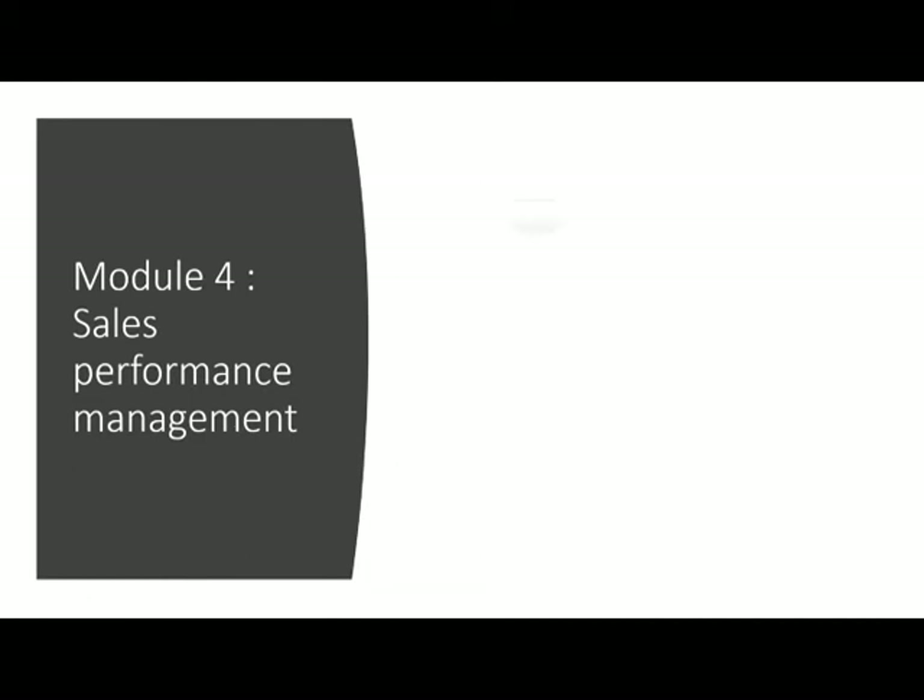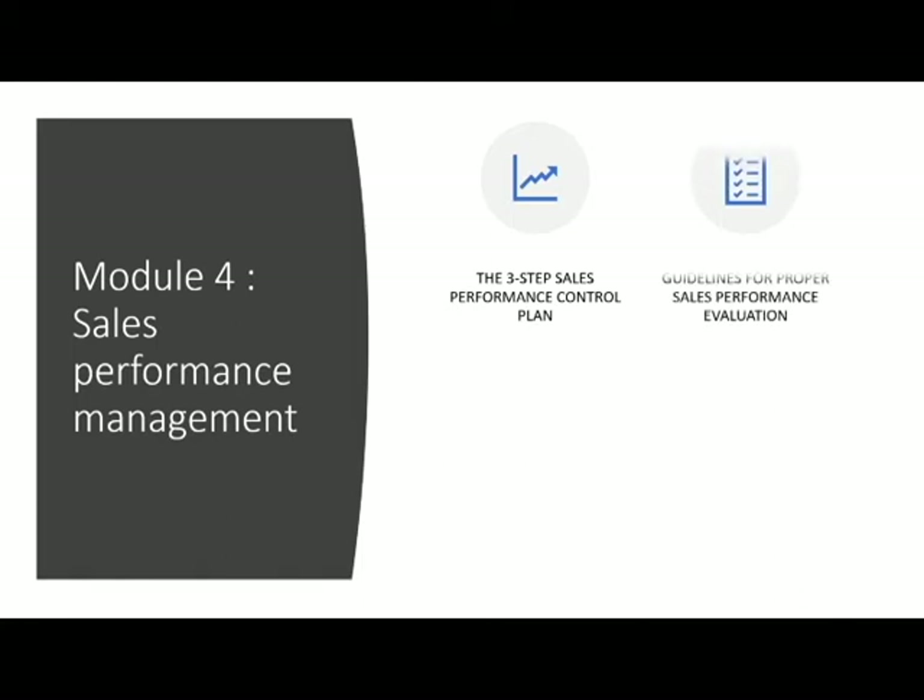Module 4 — Sales Performance Management. The three-step sales performance control plan, guidelines for proper sales performance evaluation, and handling the underperforming sales team member.